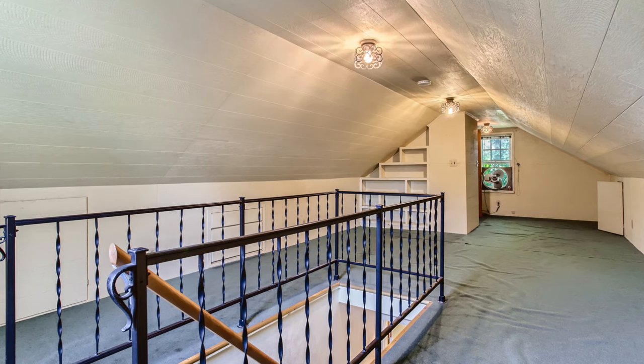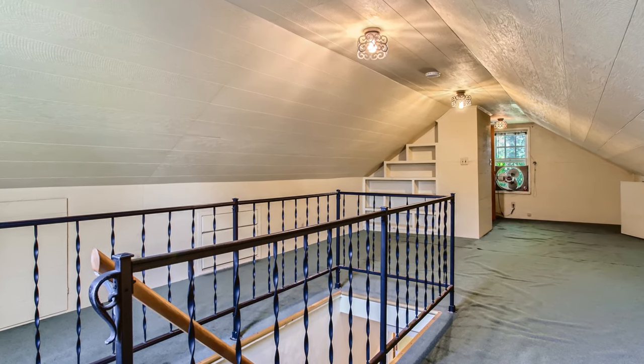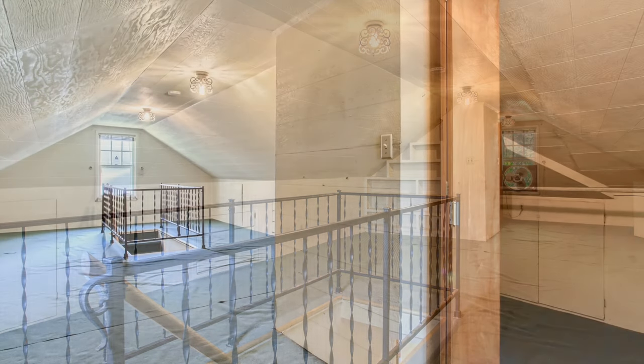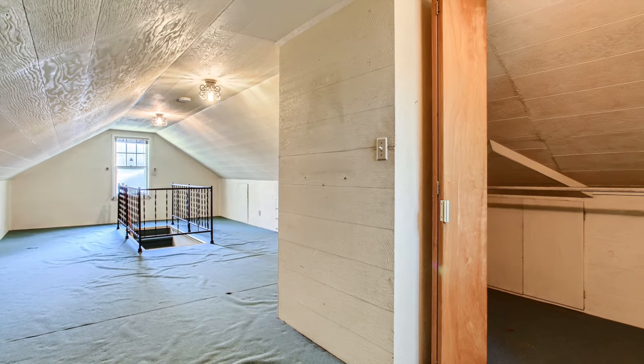The upper level is comprised entirely of the third bedroom, 31 feet in length. It's a great opportunity to expand, with potential for an upstairs bathroom or additional dormers for more room.